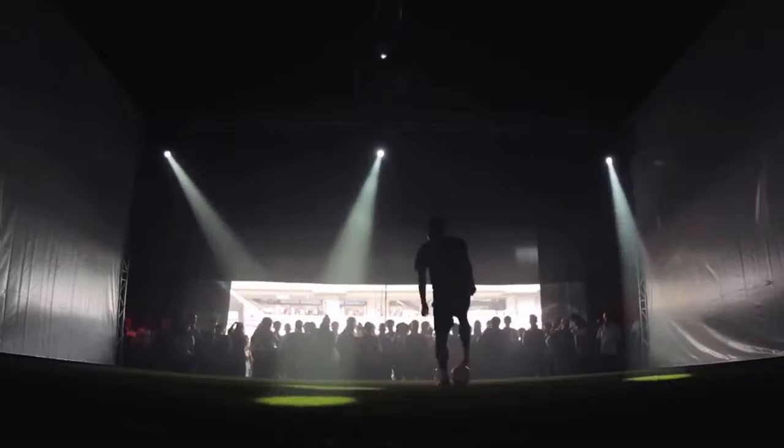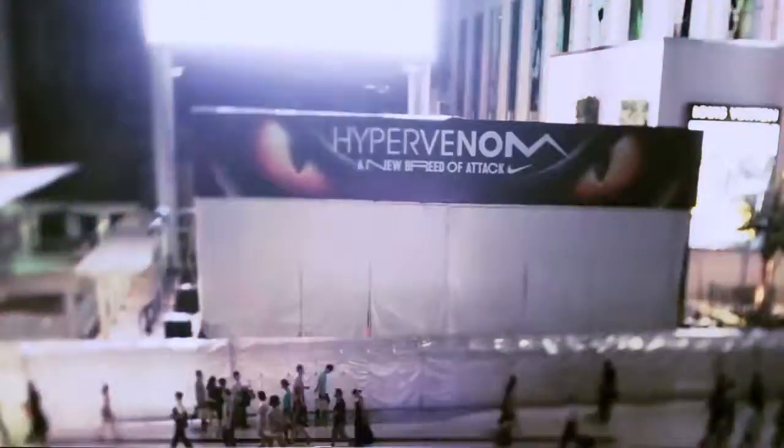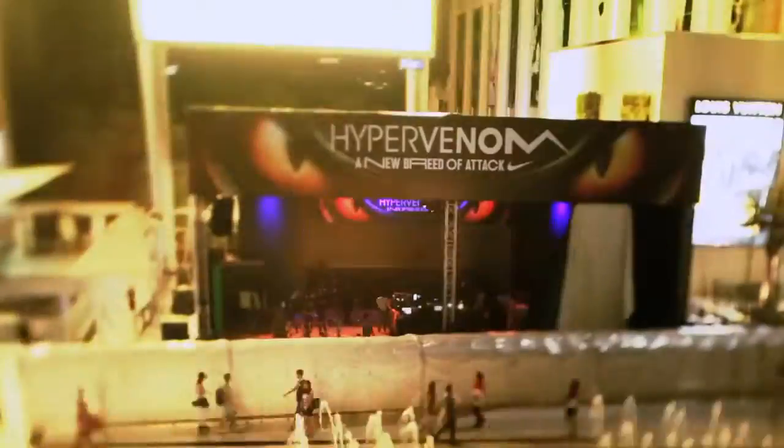So how does he maneuver around three to four players and then actually get a shot off? The space was almost half a million liters large, which probably makes it the largest interactive installation for a single player. This project set a lot of precedents, I think.